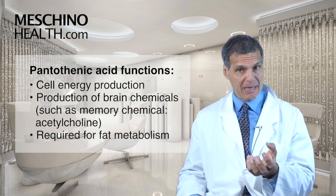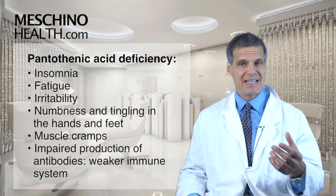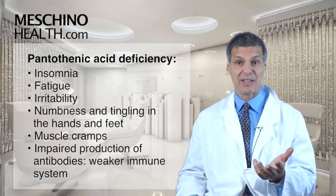It's required for fat metabolism. Deficiency states of pantothenic acid include insomnia, fatigue, irritability, numbness and tingling in the hands and feet, muscle cramps, and impaired production of antibodies, so the immune system is affected.